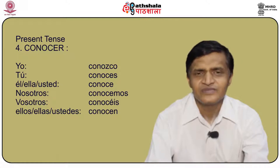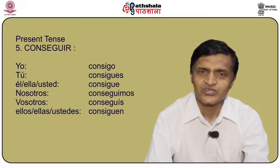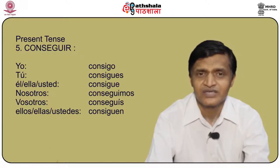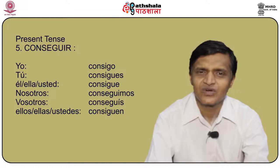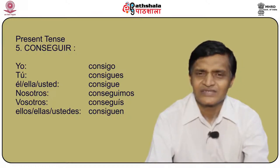Another verb is conseguir, meaning to get. The conjugation of conseguir, a stem changing verb, is: yo consigo, tú consigues, él/ella/usted consigue, nosotros conseguimos, vosotros conseguís, and ellos/ellas/ustedes consiguen.